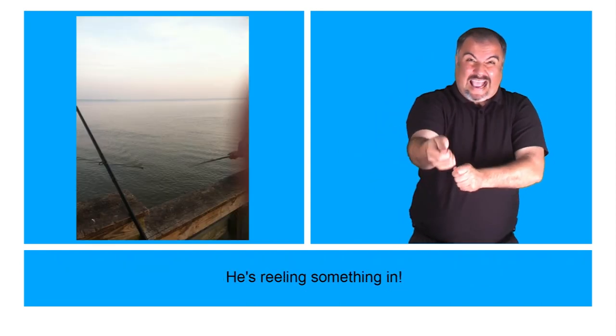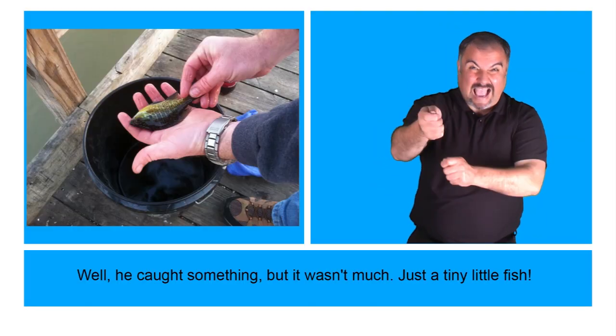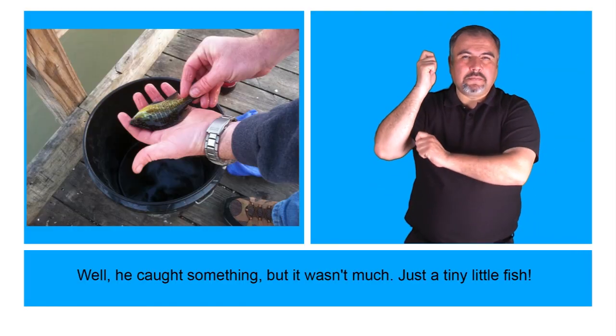He's reeling something in. Well, he caught something, but it wasn't much — just a tiny little fish.